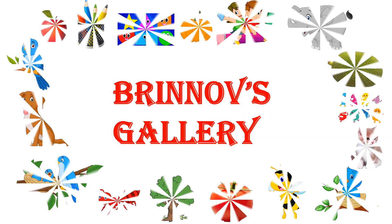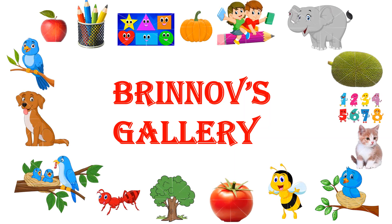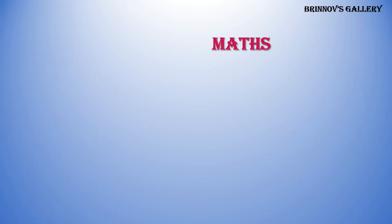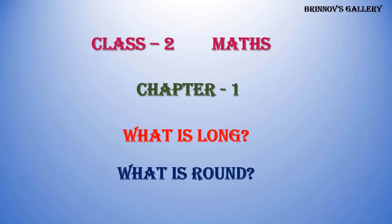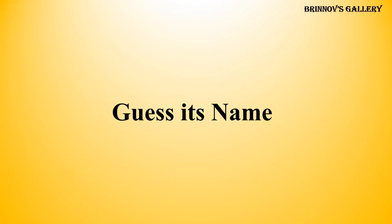Welcome to Brinov's Gallery. Class 2. Maths. Chapter 1. What is long? What is round? Guess its name.